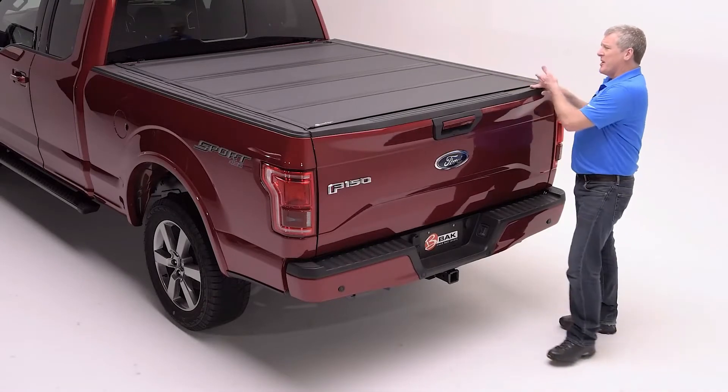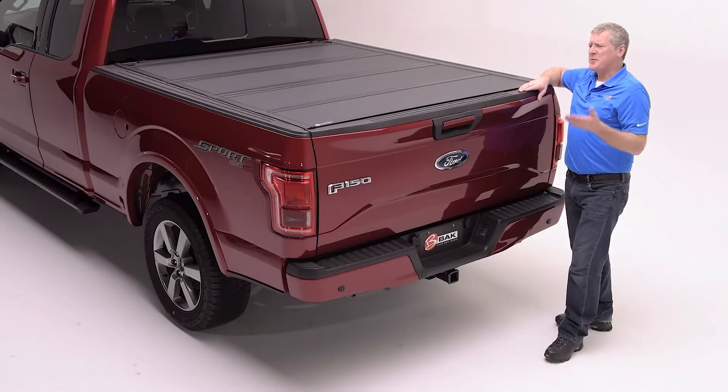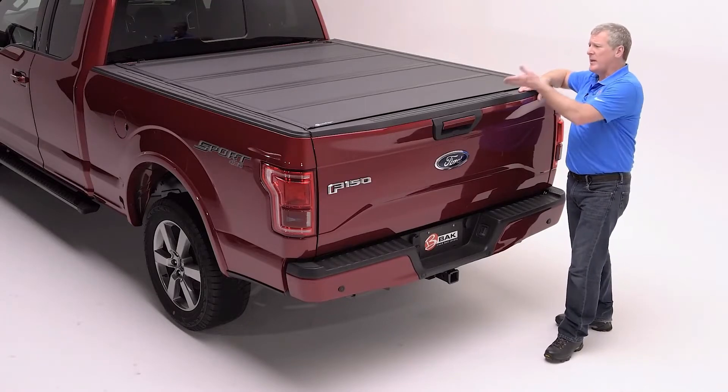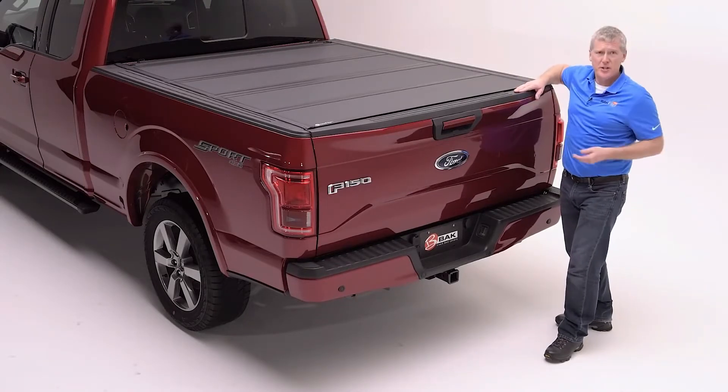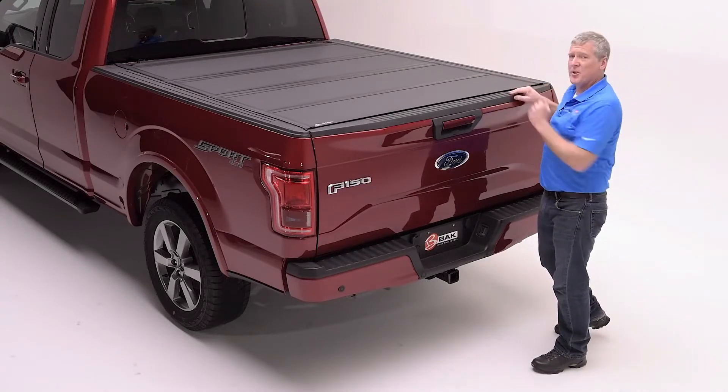You'll notice the smooth, clean appearance of the MX4 doesn't have any keys facing the sky. This eliminates the potential for failure, where water can get in and freeze overnight, or dirt and sand can cause an issue. We rely on the truck's original equipment tailgate to lock and secure the bed.